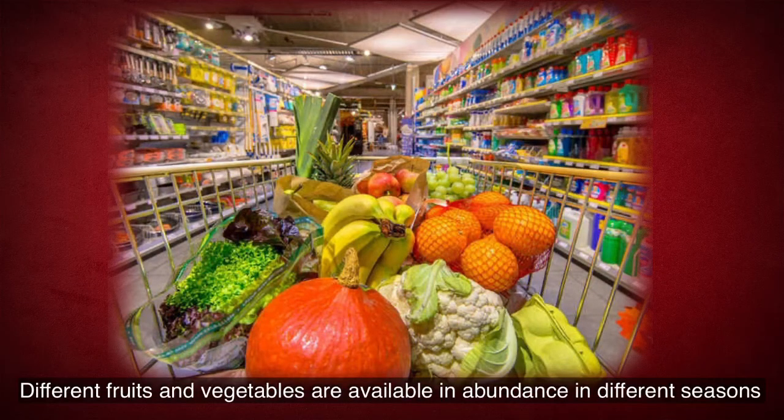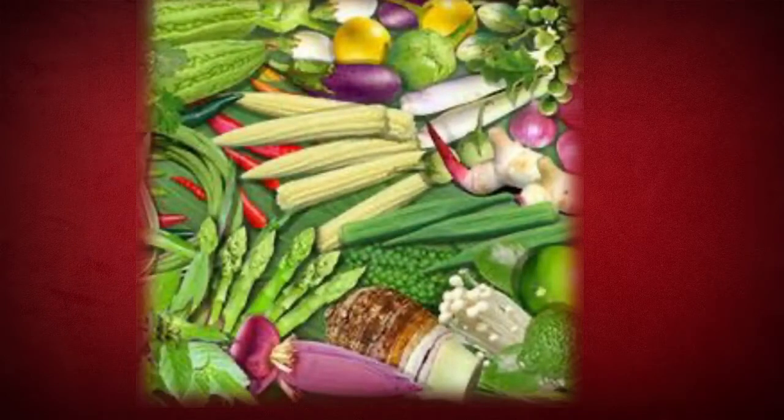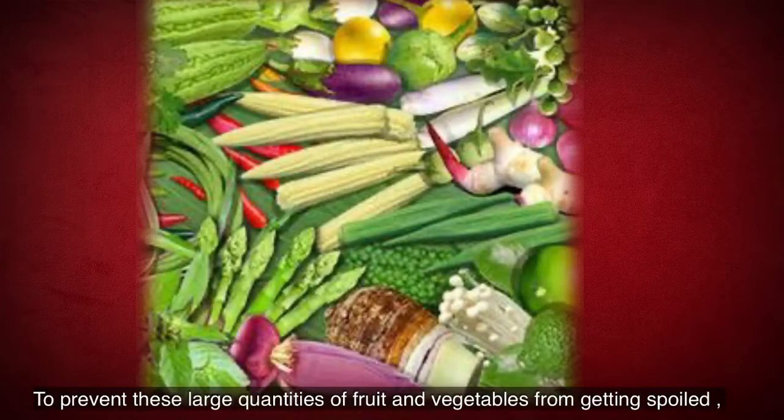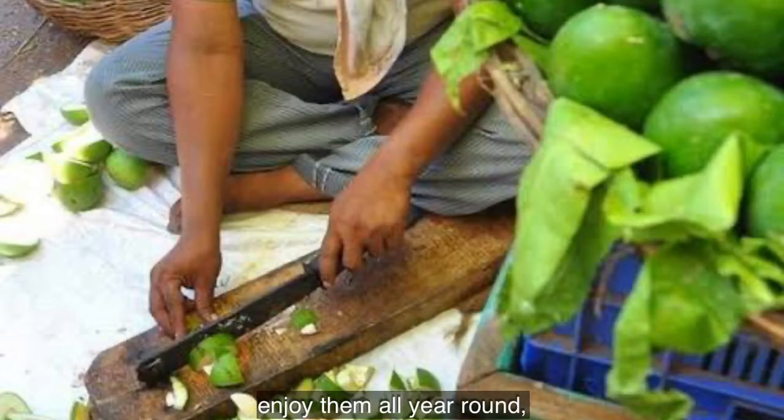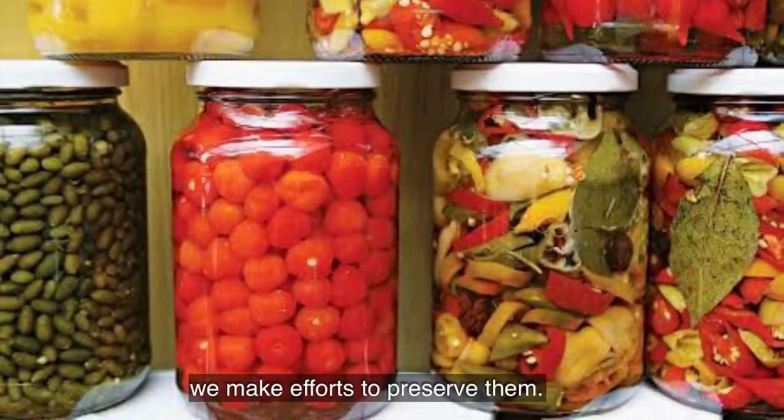Different fruits and vegetables are available in abundance in different seasons. They also taste their best in that season. To prevent these large quantities of fruit and vegetables from getting spoiled, and to enjoy them all year round, we make efforts to preserve them.